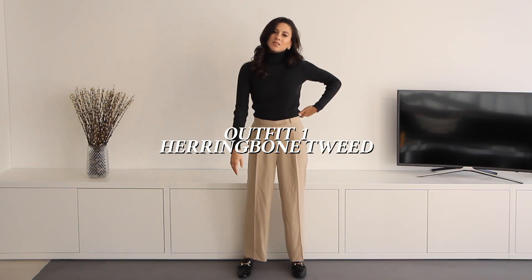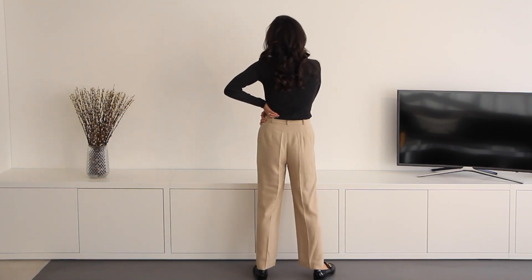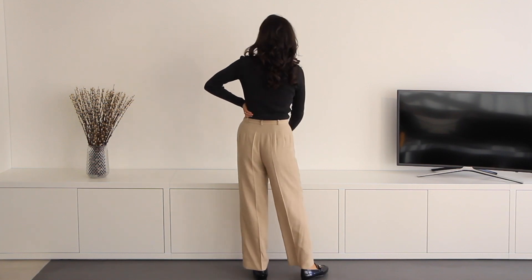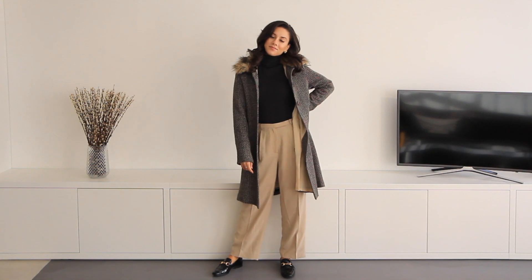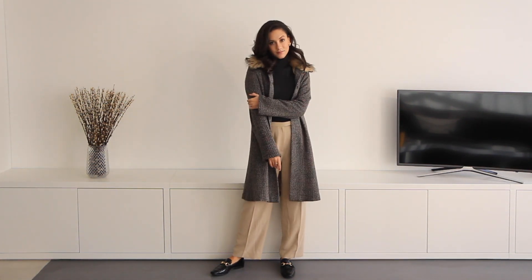This first outfit is centered around herringbone tweed, which I have been seeing everywhere. I took my favorite tan pants and a dark turtleneck as a base and put my herringbone tweed jacket on top.